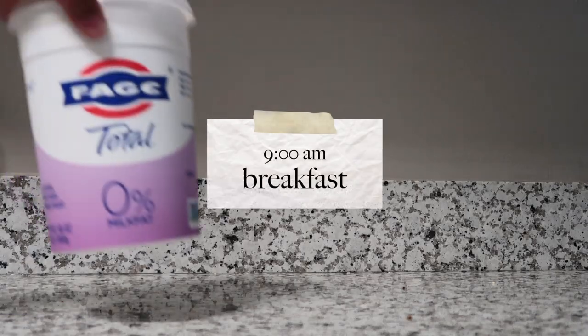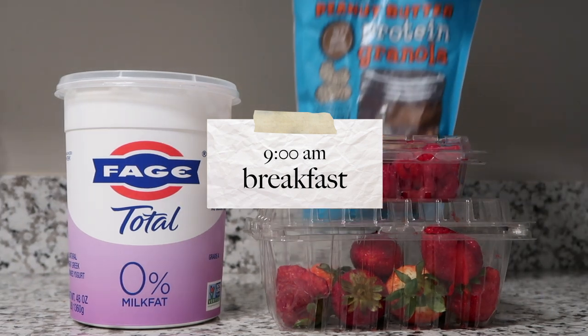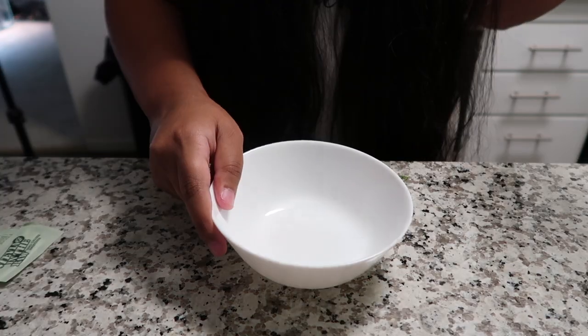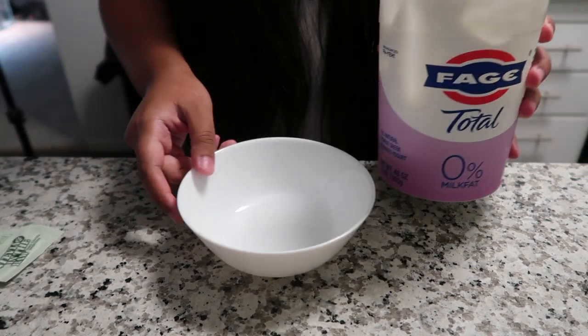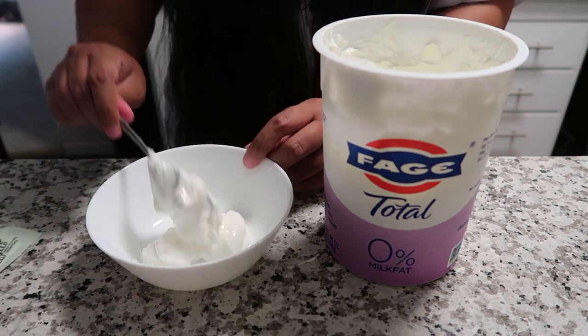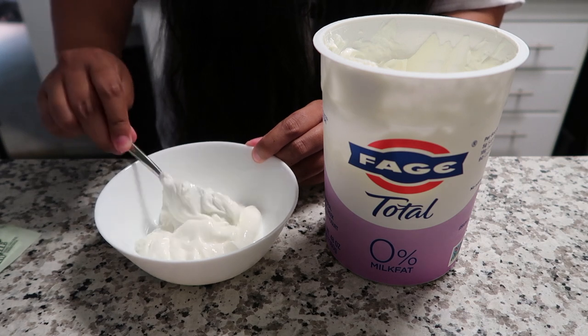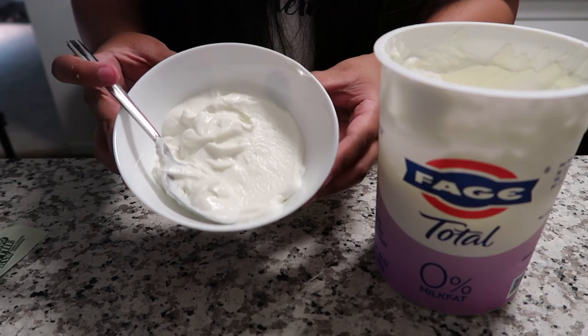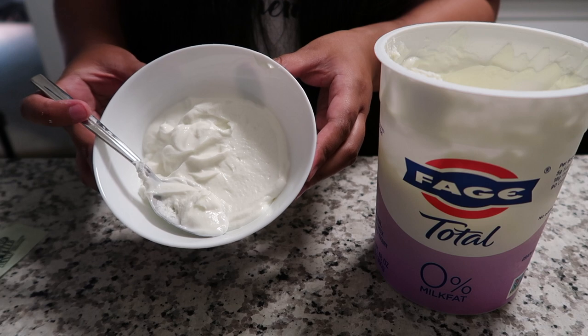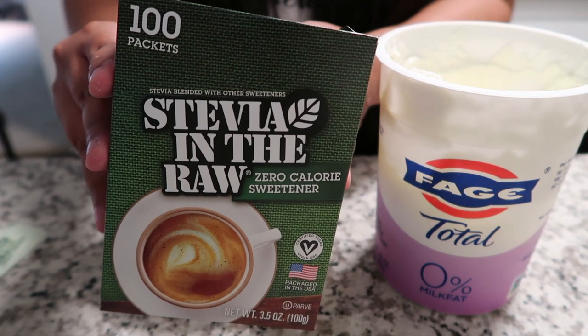We are starting off with some Greek yogurt. Usually I skip breakfast and wait until about 12 o'clock to eat, but I'm actually really hungry today. I start off with about one cup of Greek yogurt — I personally don't like the taste, so I throw in two packets of stevia as well.